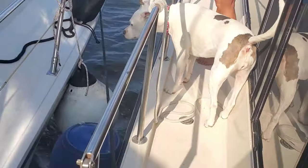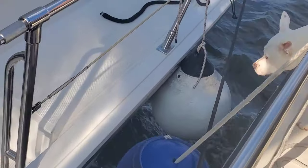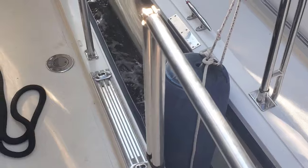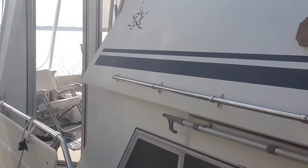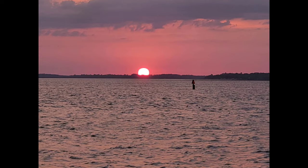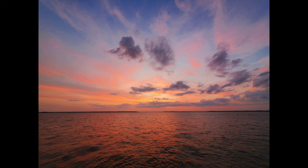We are rafted with Sail Away. It's pretty cool — we can go from one boat to the other without having to get our dinghies down.